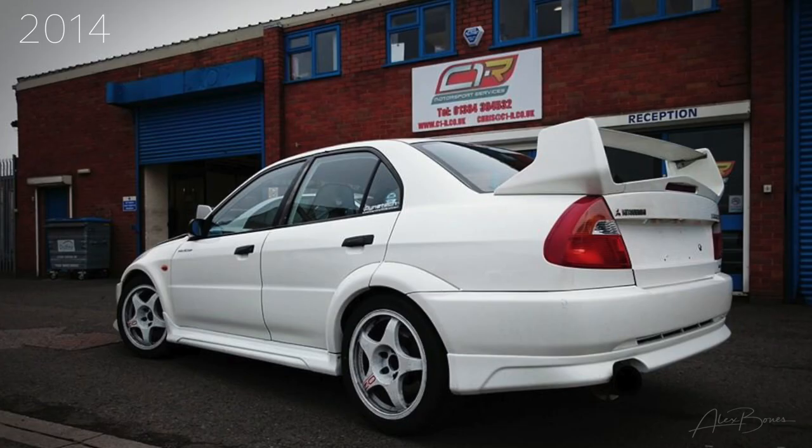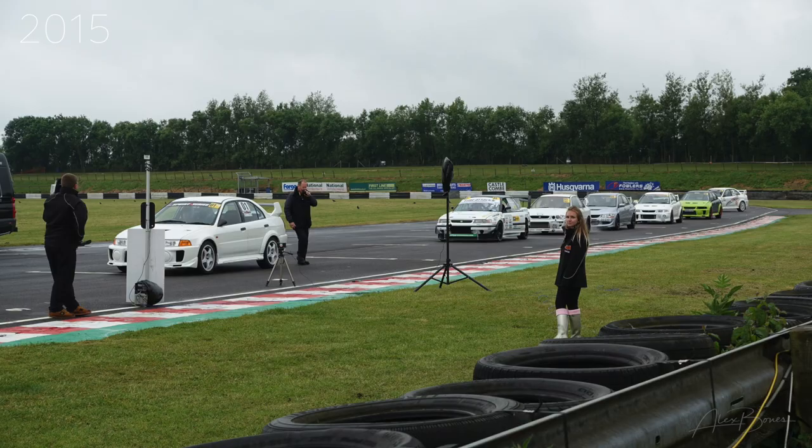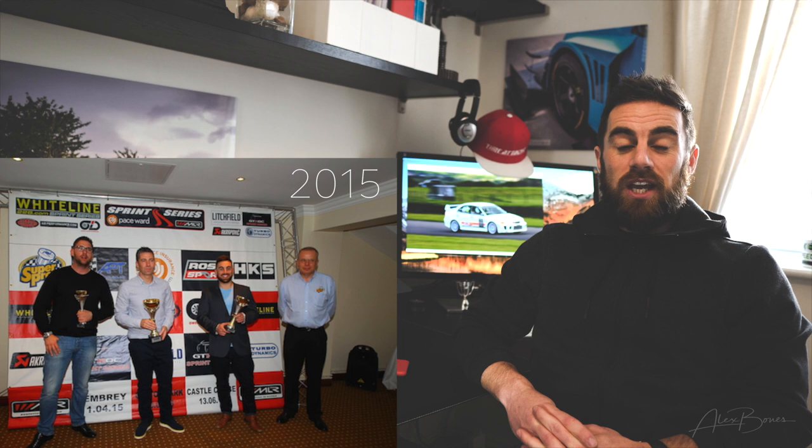I bought this car from Chris Timmins of C1R Racing in the winter of 2014. We decided to use it for a bit of sprinting in 2015 and I drove in the MLR Sprint Series. In fact, round one of that championship at Penbury was my first ever time on track. We had a good year and finished second overall in that championship.